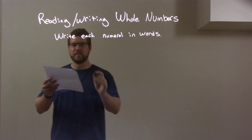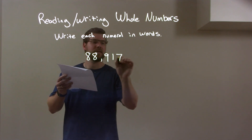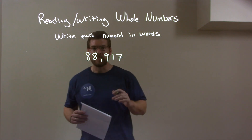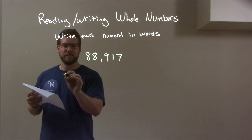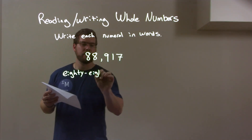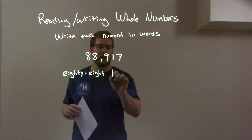If I was given this number, 88917, well, 88917. So the first part is 88. We write 88, and since it's in the thousand section, that gives us 88,000.